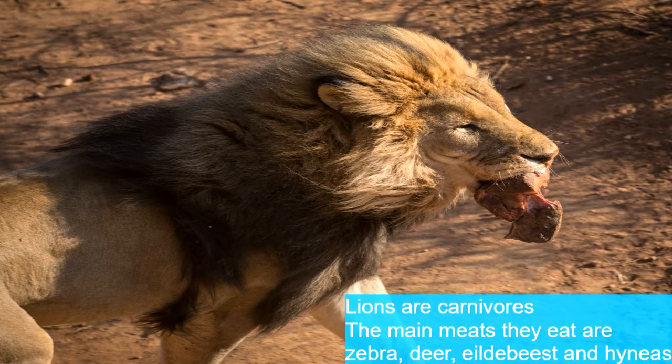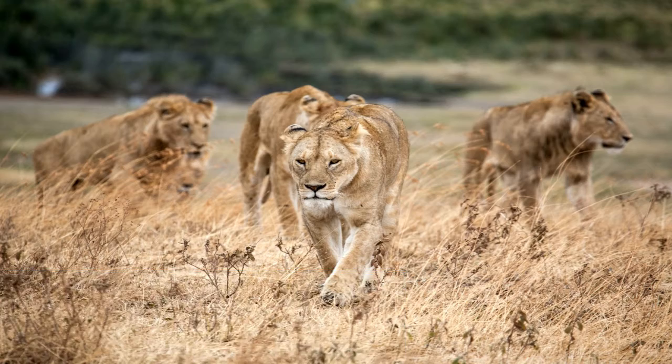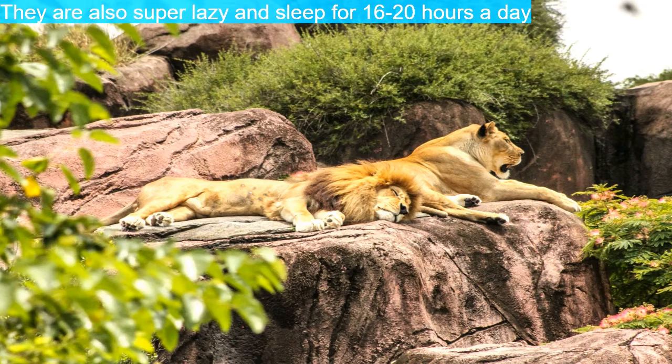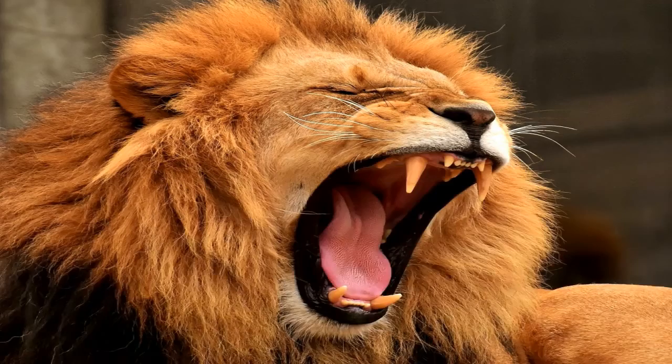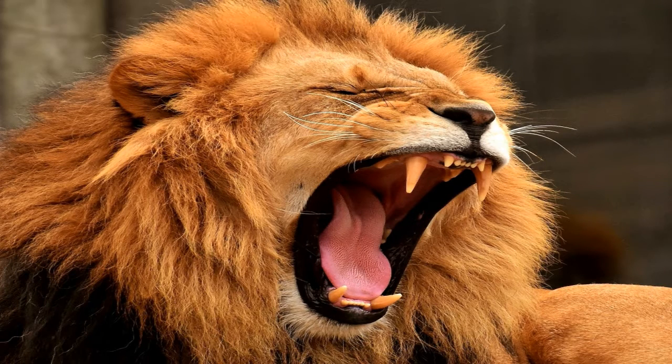Lions are carnivores, eating meat such as zebra, deer, wildebeest, and hyena. Lionesses do all the hunting — in the dark and in groups of three, they stalk and surround their prey until they can attack. Lions can survive four days without water and sleep 16 to 20 hours per day. A lion's roar can be heard from eight kilometers away, and they can run at a top speed of 81 kilometers per hour.